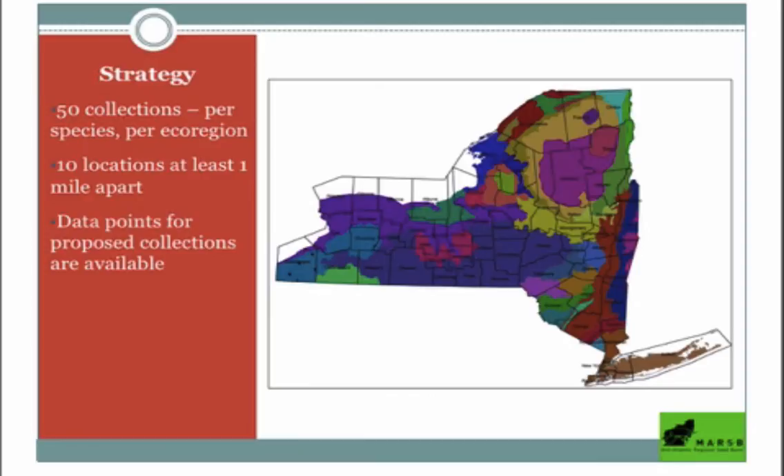Our general strategy for this three-year program was to make 150 collections divided evenly between the three common species — 50 collections of green, 50 of white, and 50 of black. We exceeded that with 223 collections, though we got something like 150 white, 60 green, and the remainder black — based on the ease of finding white ash. We try to spread trees evenly across the ecoregions, based on things like climate and soil type, to capture the most genetic diversity possible.